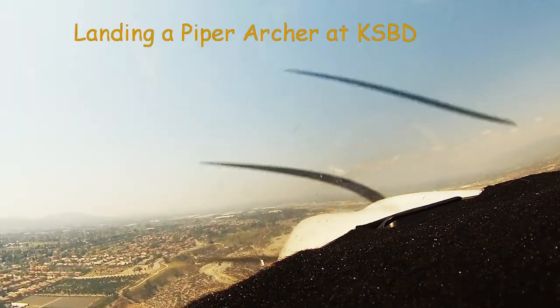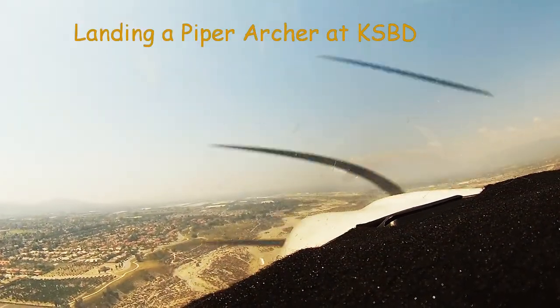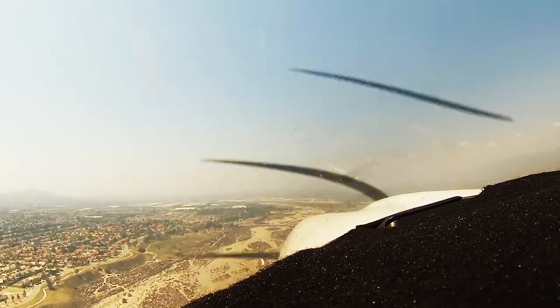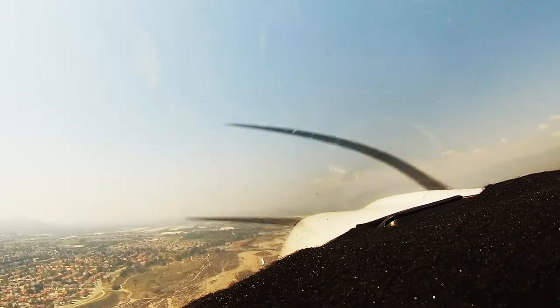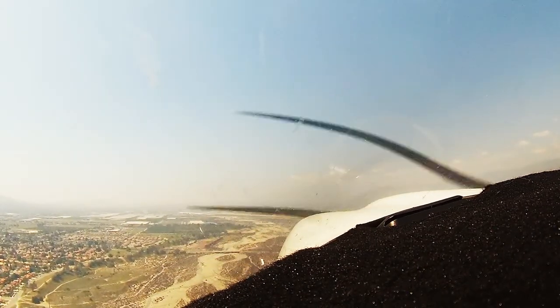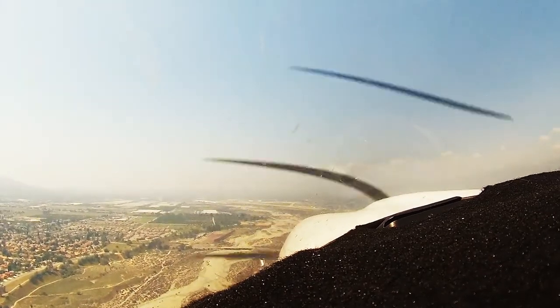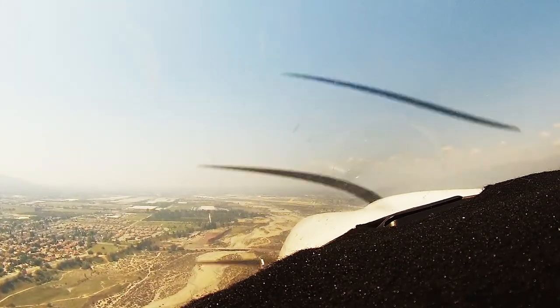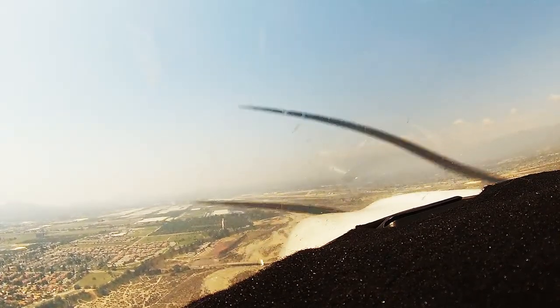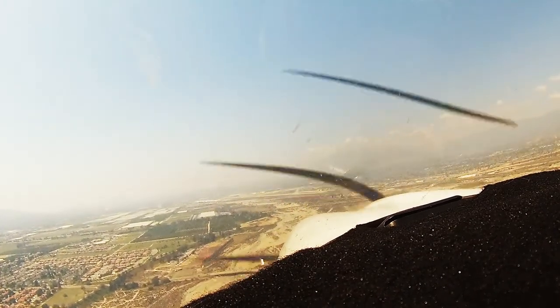San Bernardino Tower, Archer 2903 Alpha. Archer 8903 Alpha, San Bernardino Tower, go ahead. 03 Alpha is off Redlands landing, San Bernardino, and I have India. Archer 8903 Alpha, enter left base runway 24, report turning final. Left base 24, report turning final, 03 Alpha.